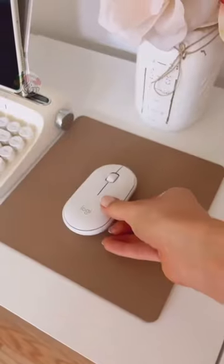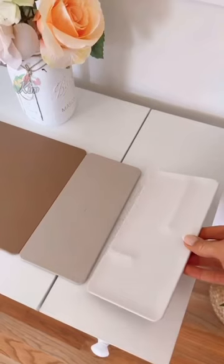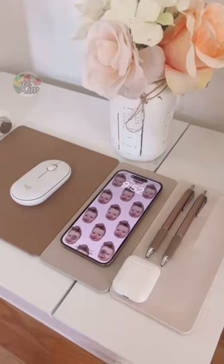This 3-in-1 charging station is a mouse pad, wireless phone charger, and a desk catch-all tray. All three pieces magnetically attach together and it keeps your desk nice and organized.